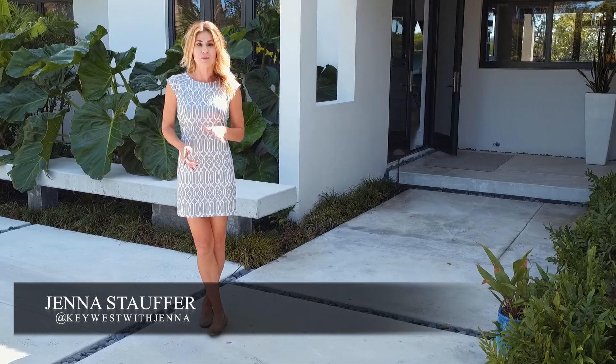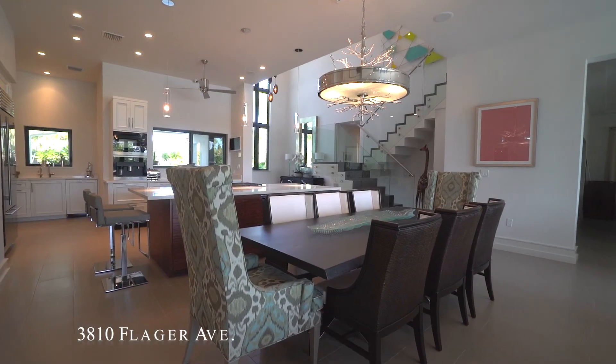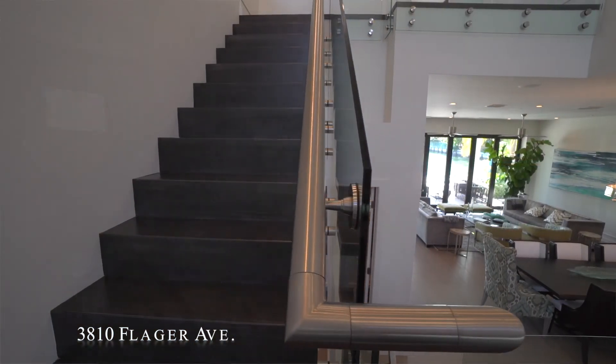It's just under 4,500 square feet. This four-bedroom, three-and-a-half-bathroom home truly is the dream home. You have to see it for yourself.